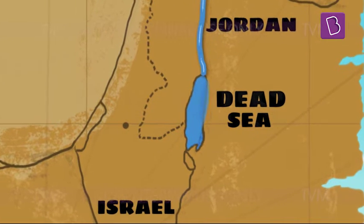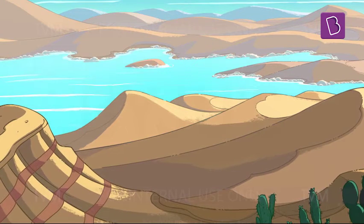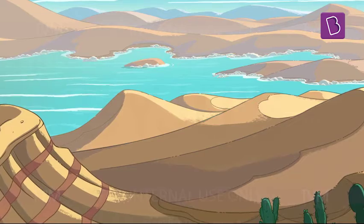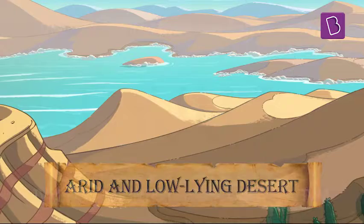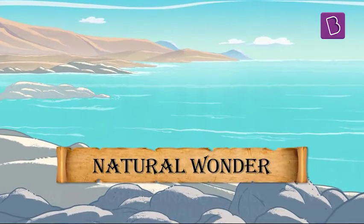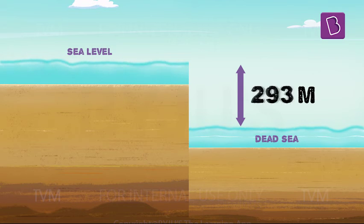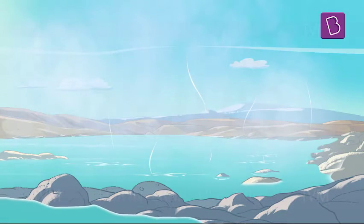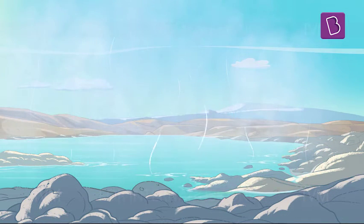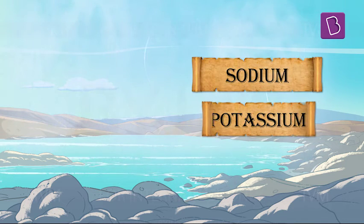You must be wondering how the Dead Sea doesn't overflow, since the water from the Jordan River has nowhere to go. Well, that is because this lake lies in an arid and low-lying desert. In fact, the Dead Sea is one of the natural wonders of the world, with the lowest elevation on the planet — 429 meters below sea level. This unique location causes water to evaporate faster than in the open ocean, leaving behind minerals like sodium, potassium and magnesium.